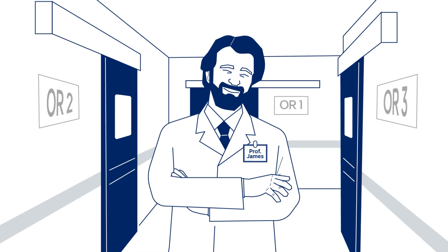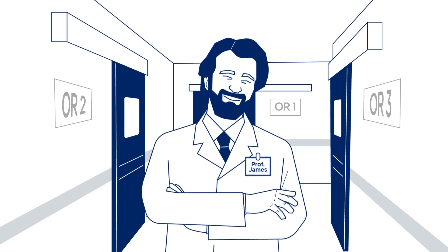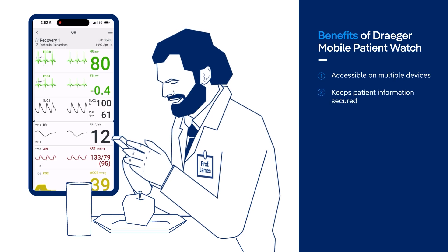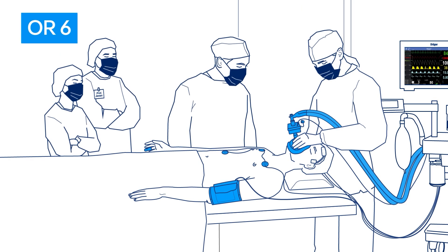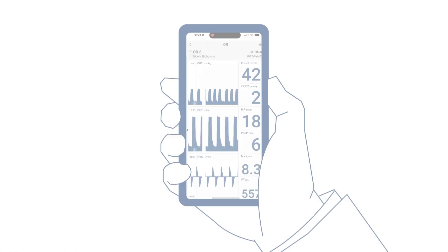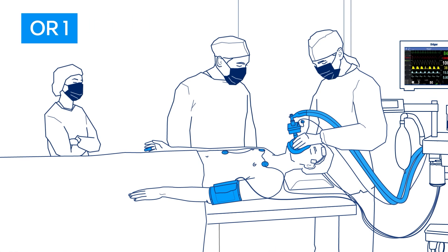Prof. James, a senior consultant, often has multiple patients, covering two ORs and has to run between the OR and recovery rooms. With Mobile Patient Watch, Prof. James can conveniently retrieve physiological and ventilation data for his patients in the operating theater and recovery room. When Prof. James has to rush to another OR to help a colleague, he can still supervise his new resident with access to the patient monitoring, ventilation waveform, and settings in the OR via his mobile.